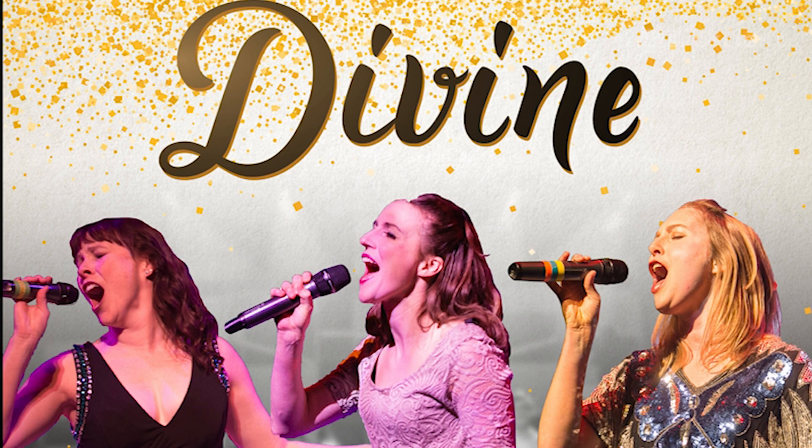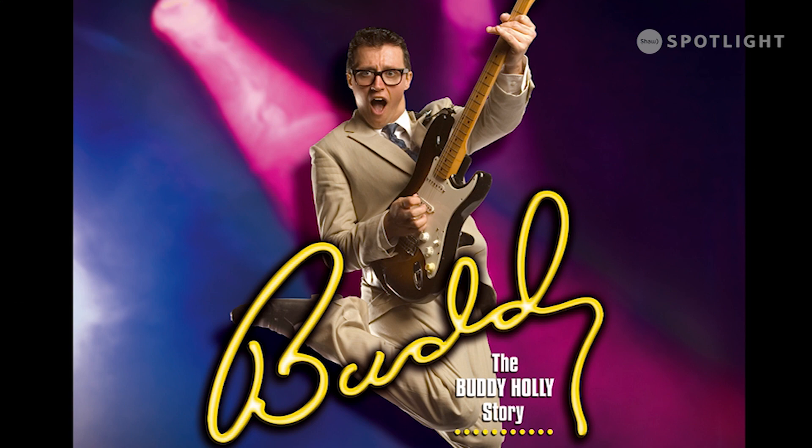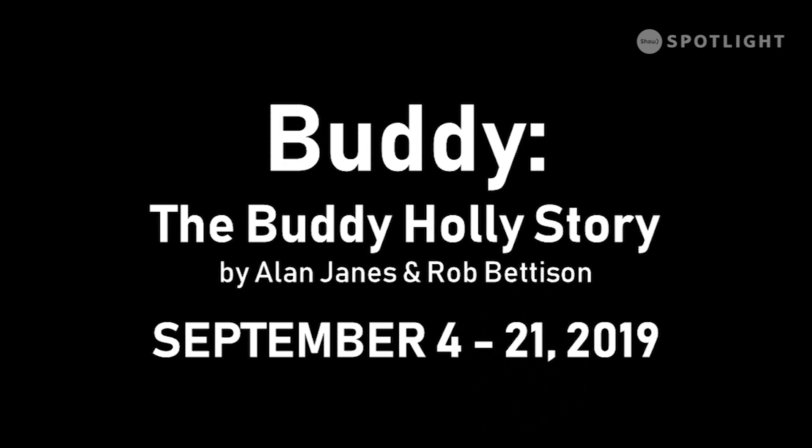We're going to follow up Divine with a September show: Buddy — The Buddy Holly Story. It's a great musical that has won Tony Awards and is one of the most cherished musicals of all time, and we're really thrilled to be bringing it to the Yates stage. That runs September 4th to 21st, 2019 at the Yates Theatre.